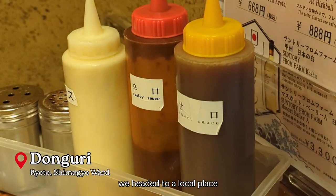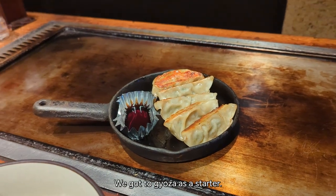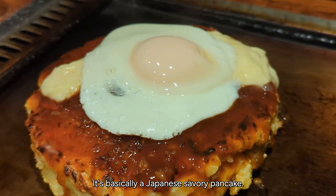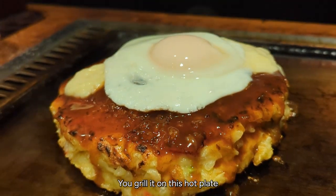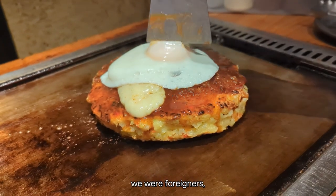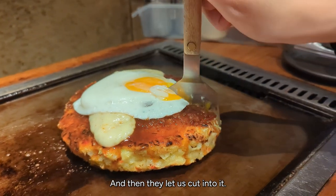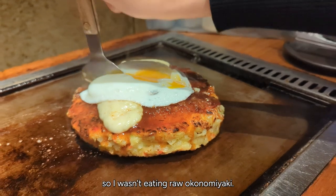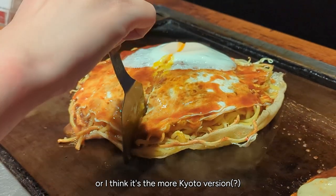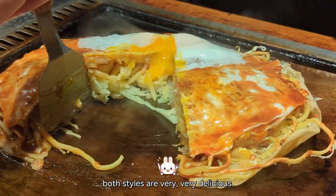For dinner we headed to a local place for Okonomiyaki. I love that they spelled 'spicy' wrong and made it 'spacey.' We got gyoza as a starter, and this is the Okonomiyaki — the star of the show. It's basically a Japanese savory pancake that you grill on a hot plate in front of you. Because they knew we were foreigners, they actually grilled it for us, basically 99% finished, and then let us cut into it. My friend got the flatter, more Kyoto-style version — but regardless, both styles are very very delicious.